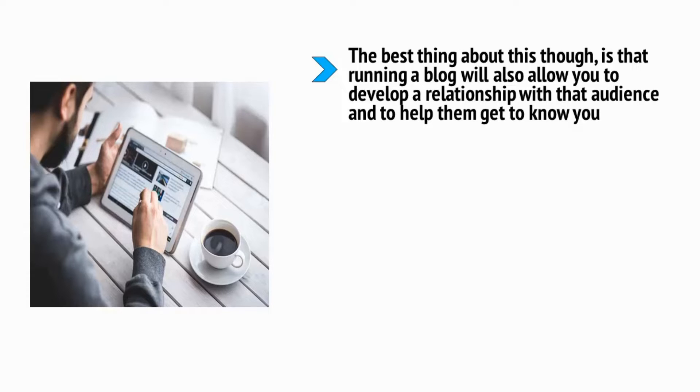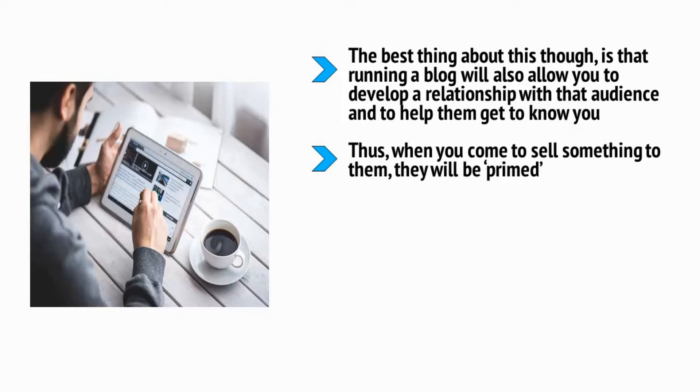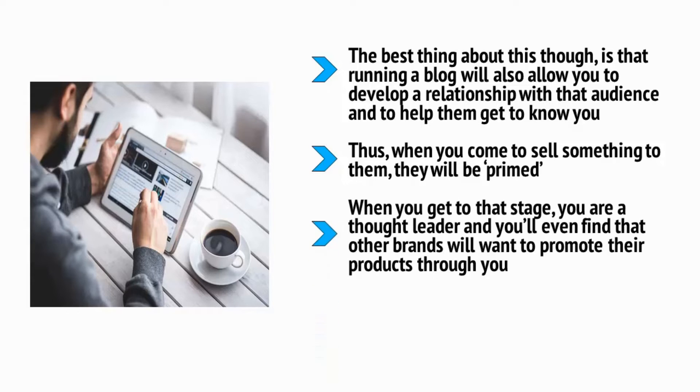If they are regularly reading your advice and ideas, then they should have first-hand experience of just how knowledgeable you are and how useful your advice can be for them. Thus, when you come to sell something to them, they will be primed. When you get to that stage, you are a thought leader, and you'll even find that other brands will want to promote their products through you. This is where people will start to pay you to promote their products, or where you can start getting paid to display PPC advertising.